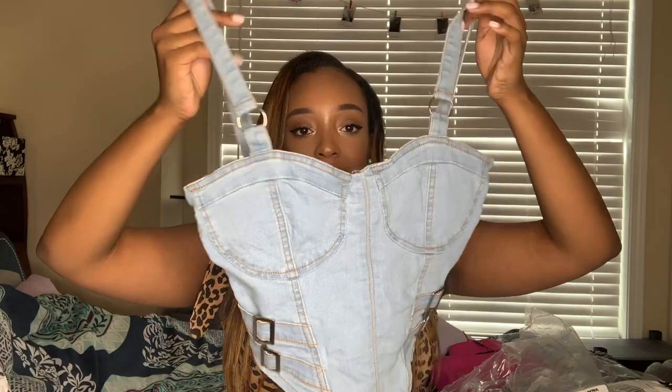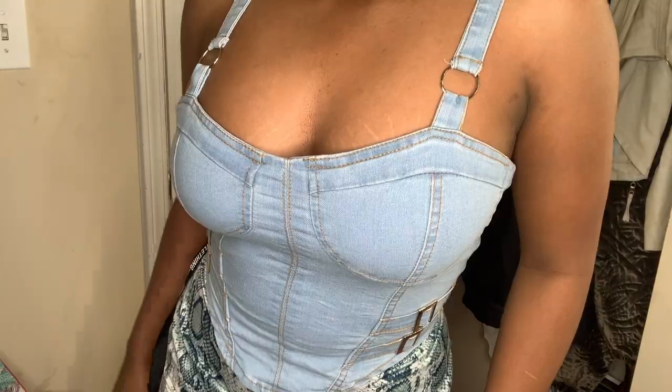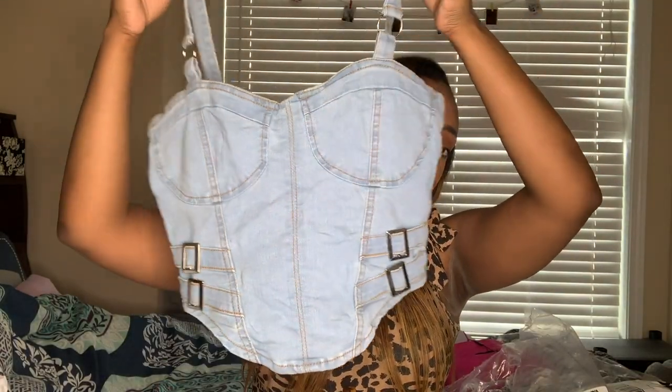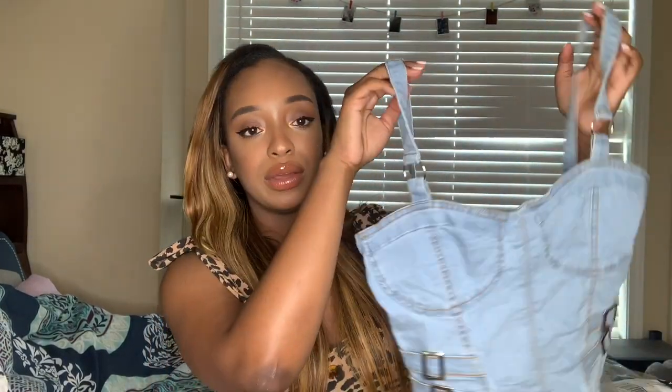Next I got a denim corset from Pretty Little Thing. I don't really own anything that's a corset, so that's what made me want to branch out and try it. It has cup detailing and little buckles on both sides — really cute. It is a little bit too tight for me since I'm big-chested, so I'd probably go up a size. But I think it's really cute and versatile — I could wear it to class or out.